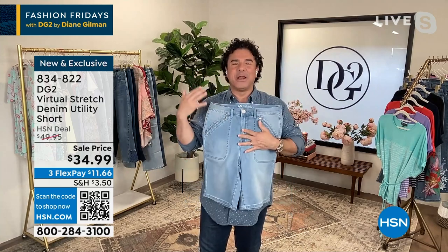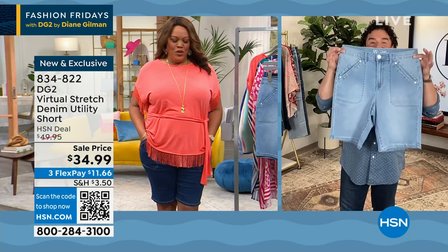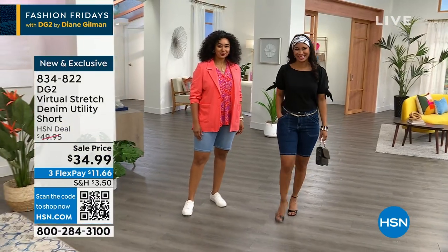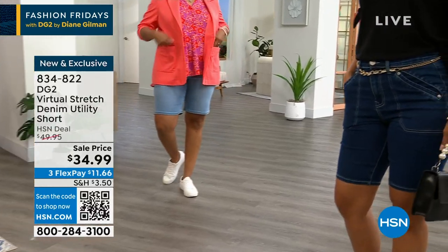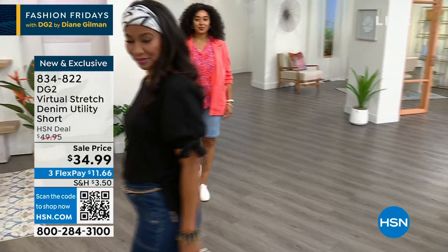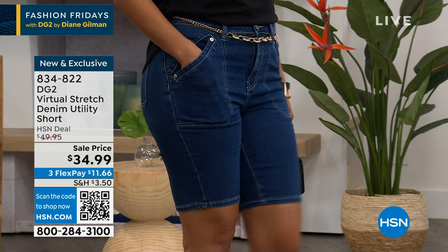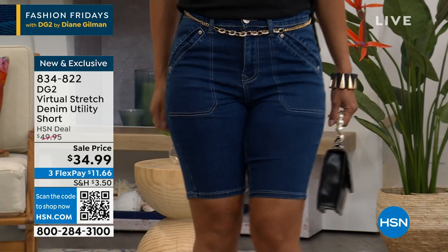Sam just posted a video about something they never, ever do — there's a brand new short that's never been on air, never been seen before. It's coming out of the gate at $34.99, which is awesome. For those of you who are big fans of the utility shorts, which a lot of customers are absolutely loving — every bottom tonight on Fashion Friday is virtual stretch.